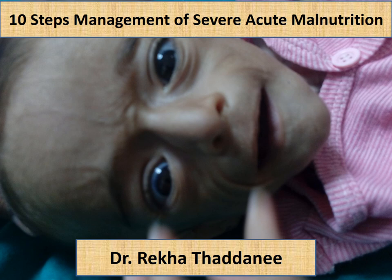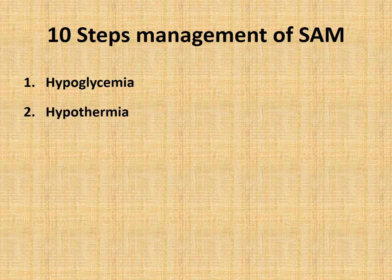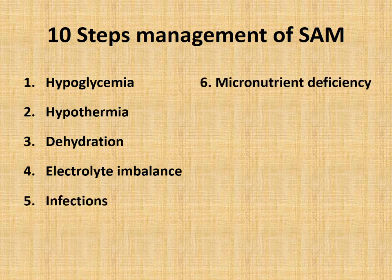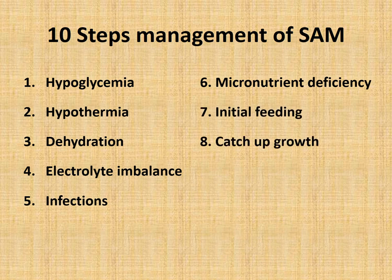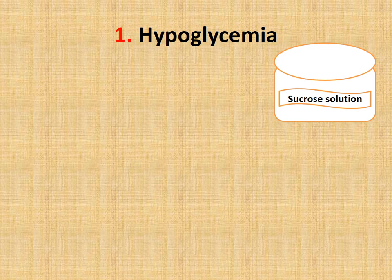Hello everyone, today in this video I will talk about the 10 steps management of severe acute malnutrition. This is my second video on the malnutrition series. The steps are: correct hypoglycemia, then hypothermia and dehydration, electrolyte imbalance should be corrected, treatment for infection and micronutrient deficiency should be corrected, initiate feeding, then catch-up diet, sensory stimulation should be provided, then follow-up should be planned.